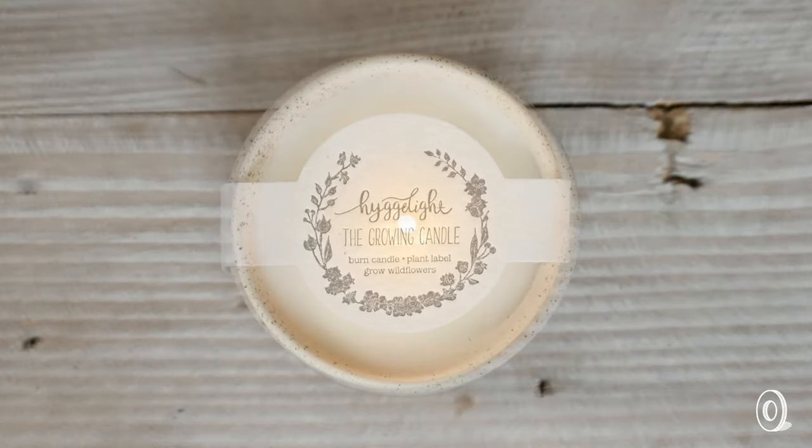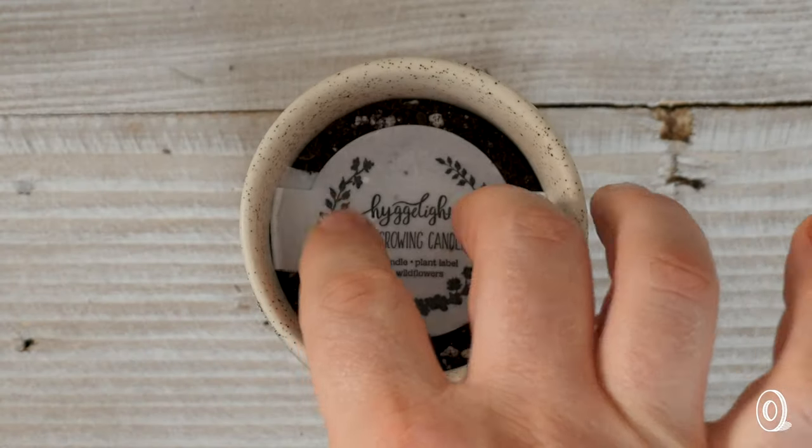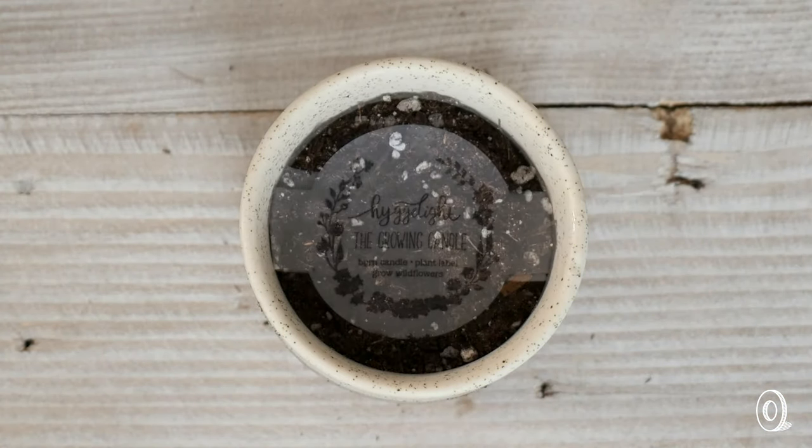So when a Hygge Light is done, its handmade pot sidesteps the trash and gets a second life as a planter. The candle's label is made of wildflower seed paper.